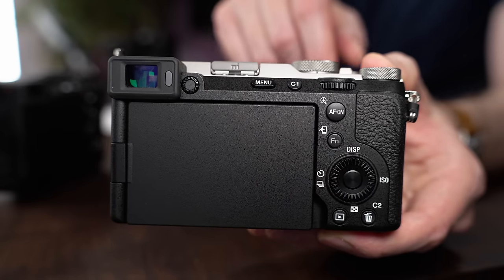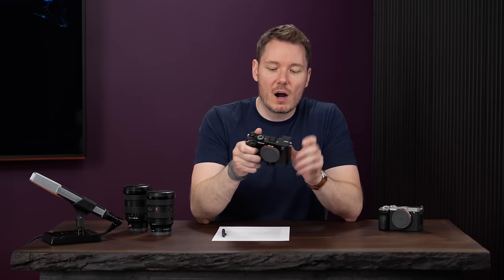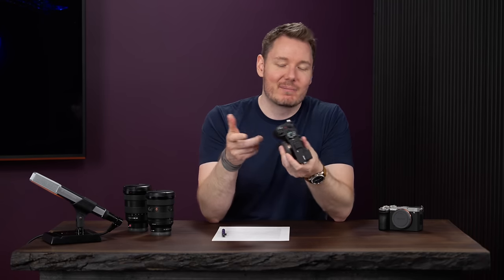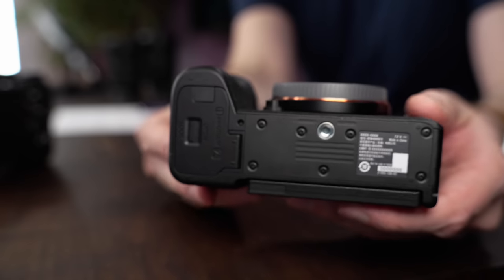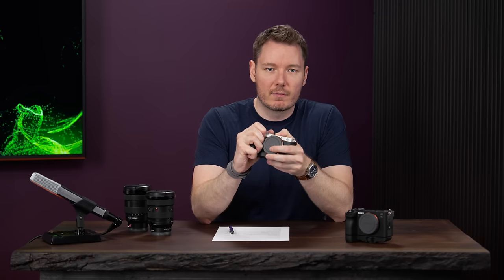When it comes to controls, it's very similar — you still get three dials: the one on the rear, the one on the front, and the thumb dial. There's no joystick though, which can be a bit of an annoyance. The viewfinder is slightly worse, but the LCD screen is pretty much the same. There's also quite a bit of a reduction in grip depth. I believe it's been improved over the A7C, and it doesn't feel terrible in the hands for a compact camera, but it's definitely not the same grip as the full-size cameras.